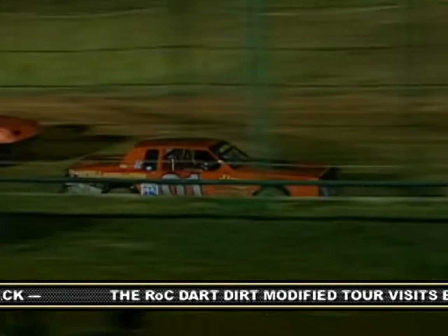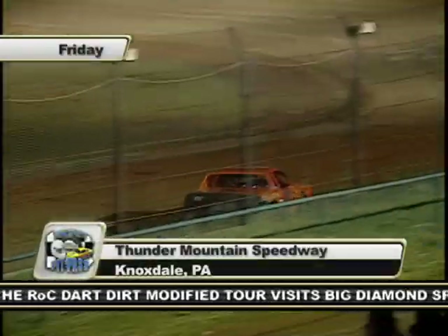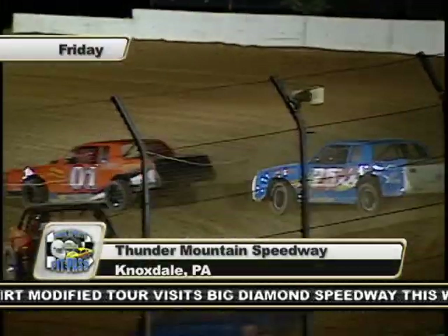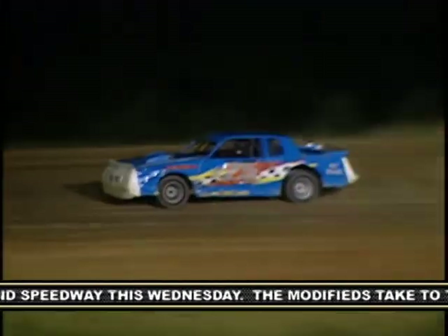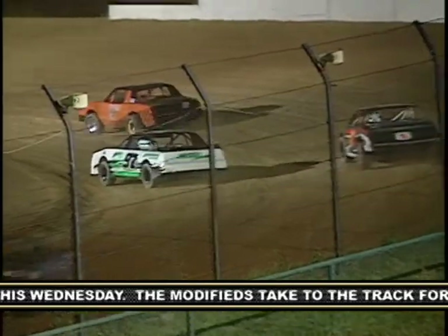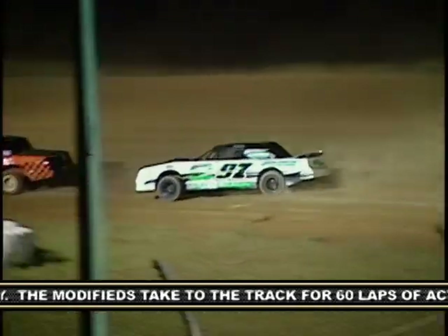On Friday, Thunder Mountain Speedway ran three make-up features to start their program for the evening. Let's see if Ryan Hess can go two for two in the Pure Stocks. Steve Arthurs would jump to the early lead in the feature event. Just behind him, it is the 25 of Mike Calhoun, who had broken a spindle in the earlier make-up feature. Here is the 97 of Ryan Hess, who was trying to go two for two on the evening.